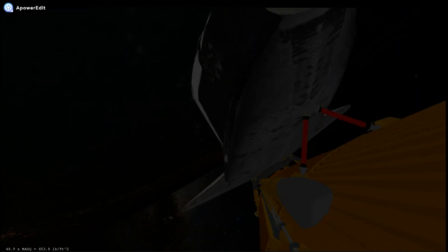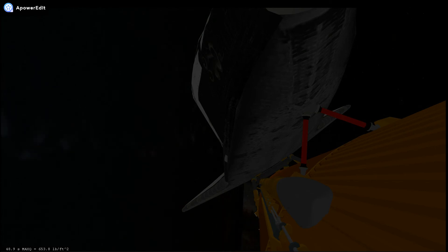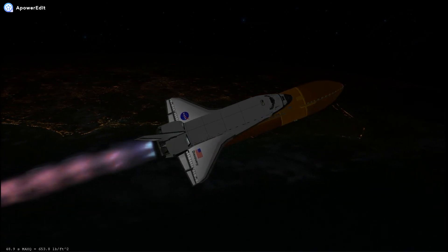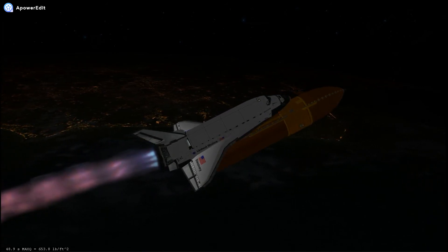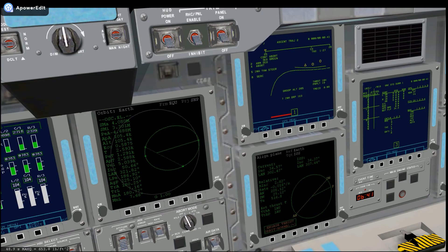Discovery, Houston, single engine ops 3. Discovery, single engine ops 3. Discovery, Houston, press to MECO and single engine Zaragoza 104. Press to MECO and single engine Zaragoza 104.